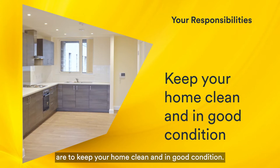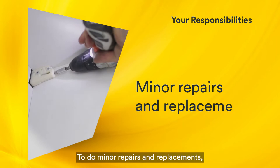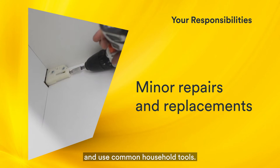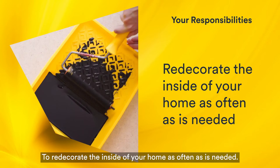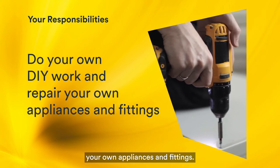Your responsibilities as a tenant are to keep your home clean and in good condition. To prevent damage caused by neglect or misuse — you may be charged where this occurs. To do minor repairs and replacements; these are repairs that require no technical ability and use common household tools. To redecorate the inside of your home as often as needed. To keep gardens and shared areas tidy and free of rubbish. To do your own DIY work and repair your own appliances and fittings.